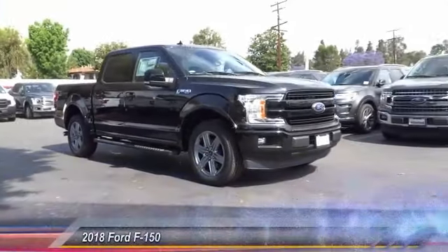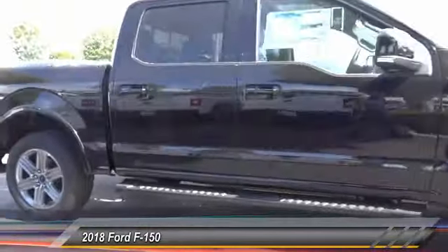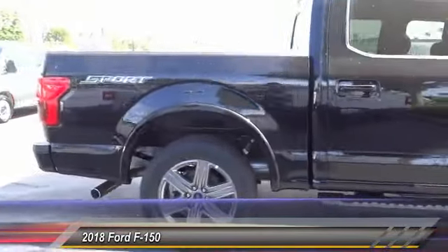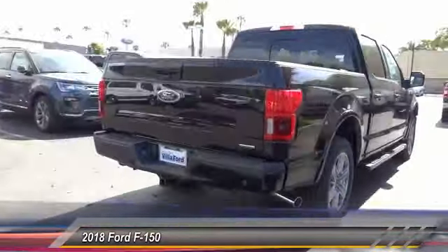The 2018 F-150. A Ford F-150 knows how to handle any situation. It's built to follow orders. No whining. And is priced below $50,000.